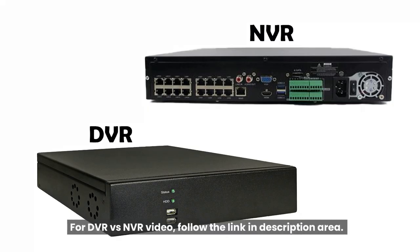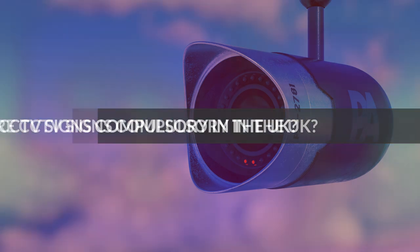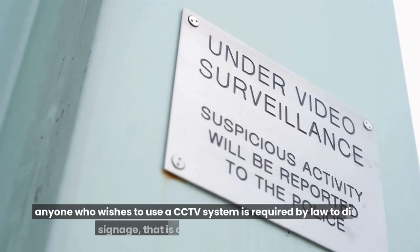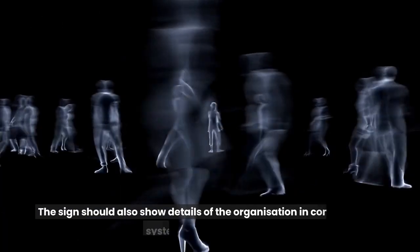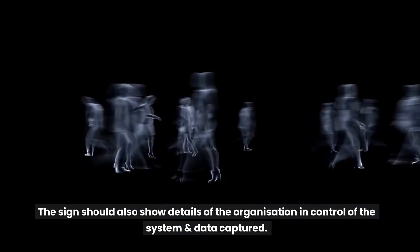For a DVR vs NVR video, follow the link in the description area. Are CCTV signs compulsory in the UK? Since the introduction of the General Data Protection Regulation Act 2018, anyone who wishes to use a CCTV system is required by law to display signage that is clearly visible and readable. The sign should also show details of the organization in control of the system and data captured.